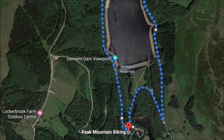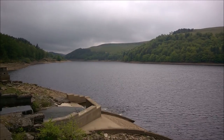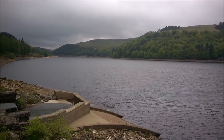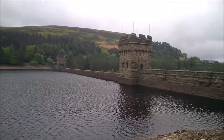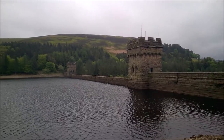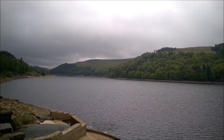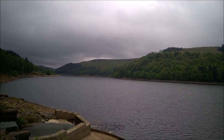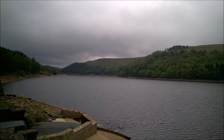The first dam we come to is the Derwent dam, which can be seen here with the following footage shot from the viewing point shown on the satellite view. There's probably going to be quite a lot of wind noise on this. This is the Derwent reservoir — the Derwent dam was completed in 1916 — and of course this is where the Dam Busters made their practice runs along this valley, quite famously, in preparation for the attacks on the dams in Germany.